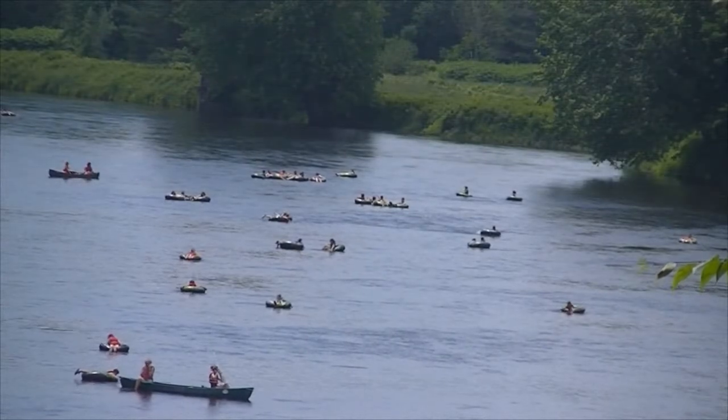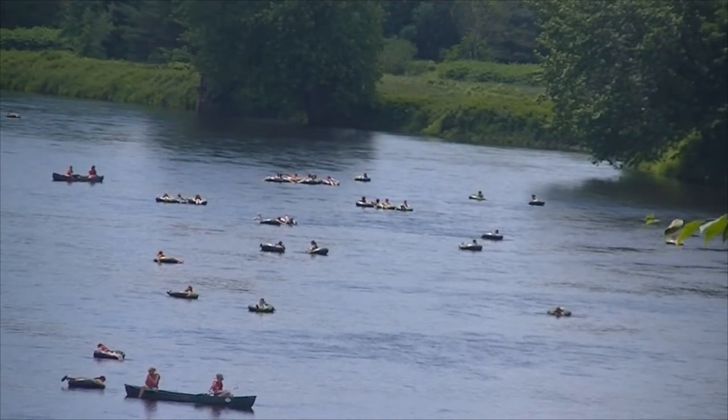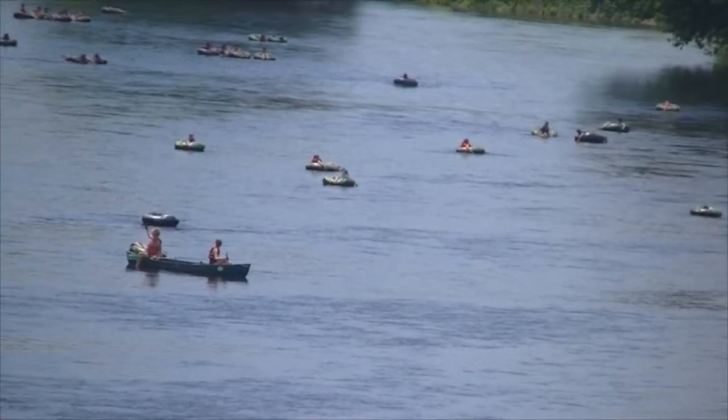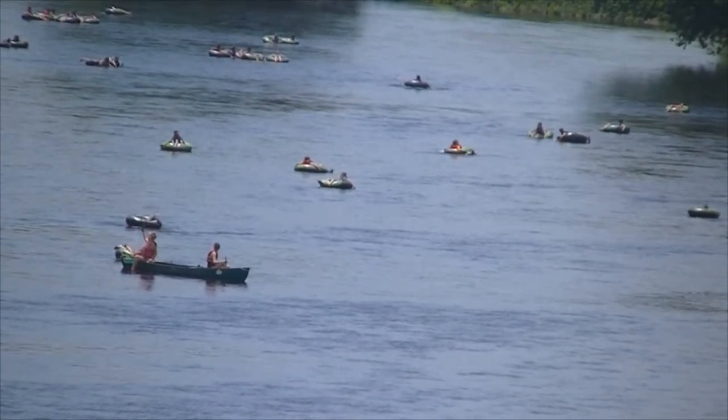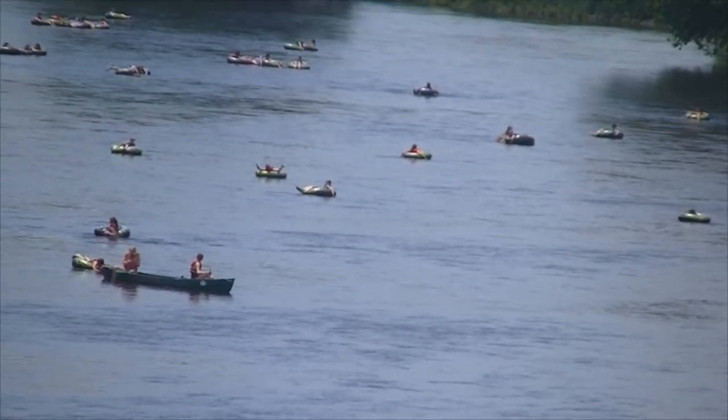The Androscoggin River in Bethel, Maine couldn't have been better designed for recreation, even if it had been built on purpose. This is the perfect nature-made water park — a gentle flowing, clean river with just enough current and riffling quick spots to make it both relaxing and fun.